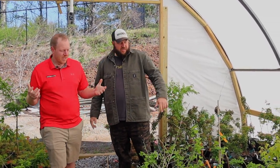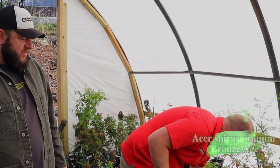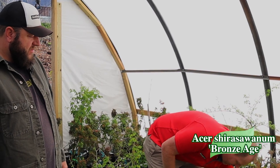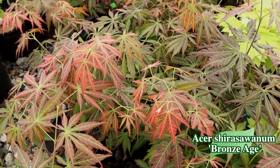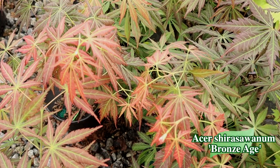We're in one of our biggest greenhouses, House 19. Let's look at these Bronze Age over here. Bronze Age is an awesome plant — this plant puts on a lot of bronze colors in the early spring. The name is so aptly fitting. That bronze color in the spring adds so much to this plant.